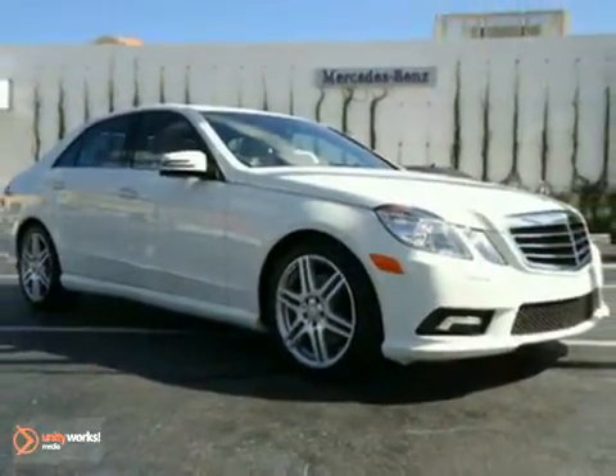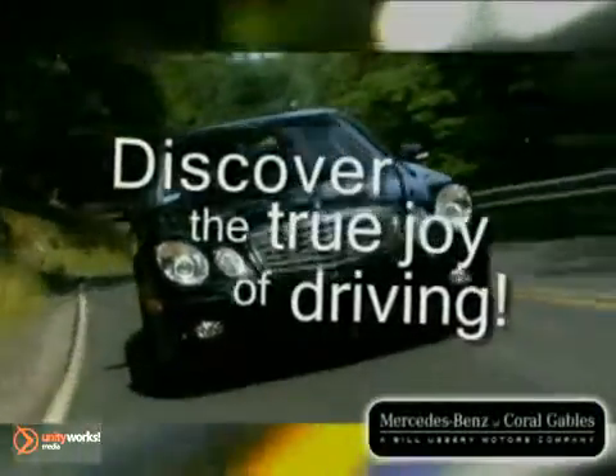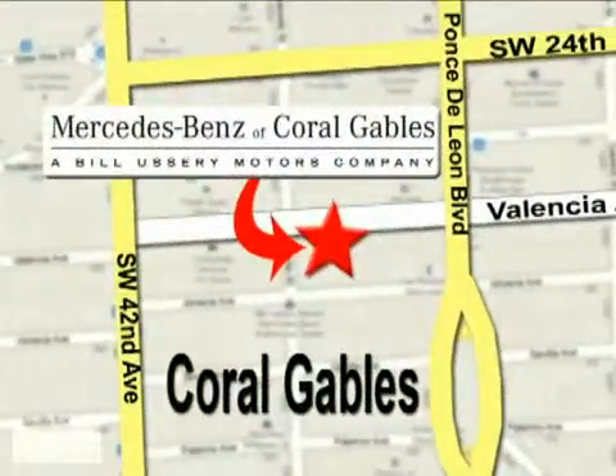Come in today. Our goal is simple, to help you discover the true joy of driving. Stop on by. We're conveniently located at 272 Valencia Avenue in Coral Gables, Florida.